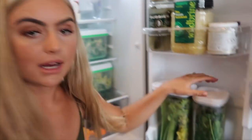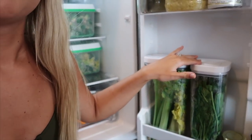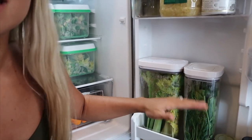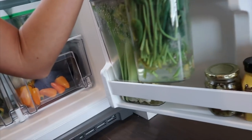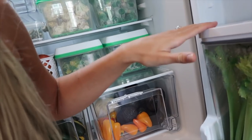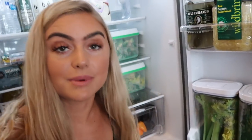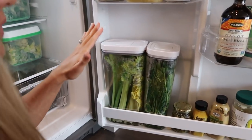I also keep my greens in here. Right now I just have spinach, but usually I'd have cilantro, parsley, or herbs in here too. It keeps them fresh way longer because I put a little bit of water in the bottom. And the celery stays so much crispier — it's like amazing, so crunchy. It never gets soggy. So if you guys get soggy celery, put it in a little bit of water at the bottom and it'll keep it super crispy.